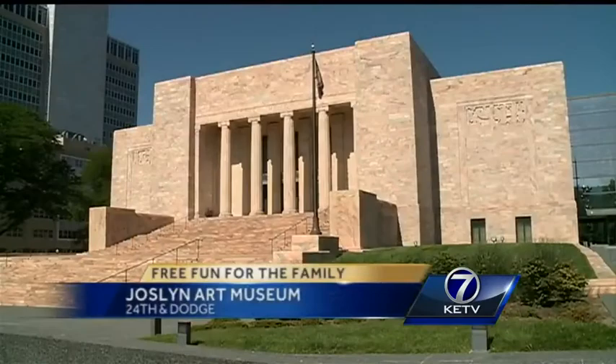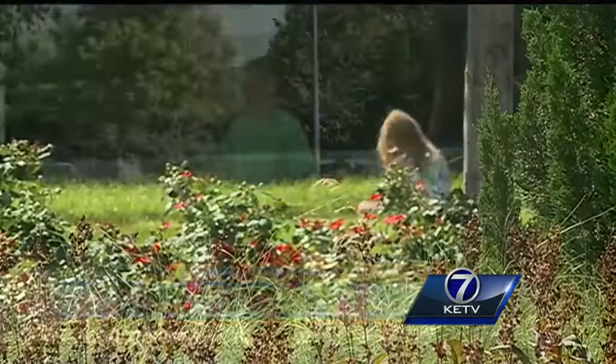We're giving you some options for family fun around the metro, and the best part — you don't have to spend a dime. Today we explore the arts at the Joslyn Art Museum. Located at 24th and Dodge Street, the Joslyn Art Museum is the perfect place to relax.